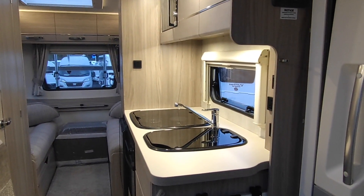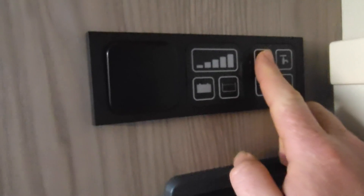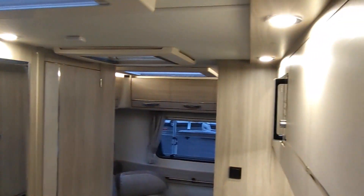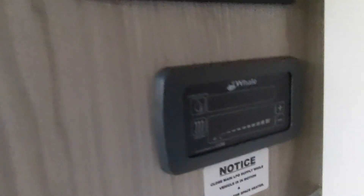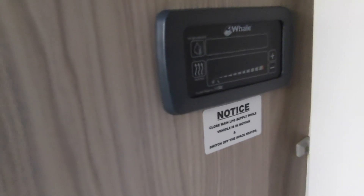As you come in the door there's a nice simple control panel — I like a simple control panel. You've got a master on/off switch, a simple water pump on/off switch, inside lights so you can switch all your lights on and off as you go in and out, an outside light switch for the awning light, a leisure battery gauge, and a fresh water tank gauge. Underneath that is your heater and water heater control, running off gas, mains electric, or both at the same time.